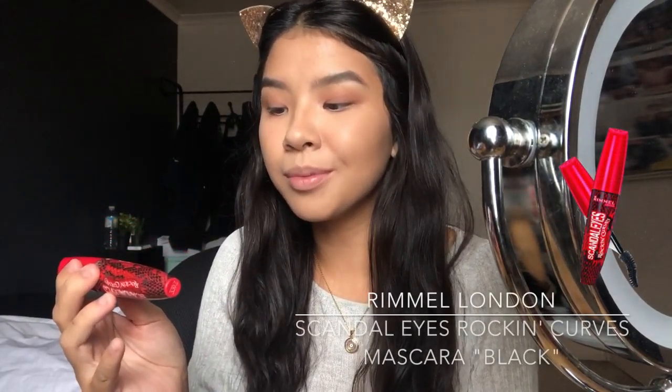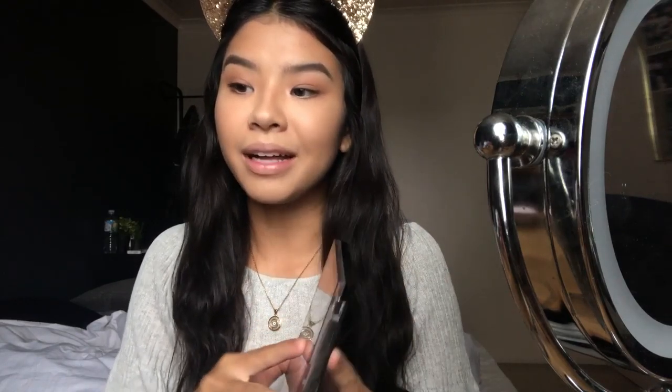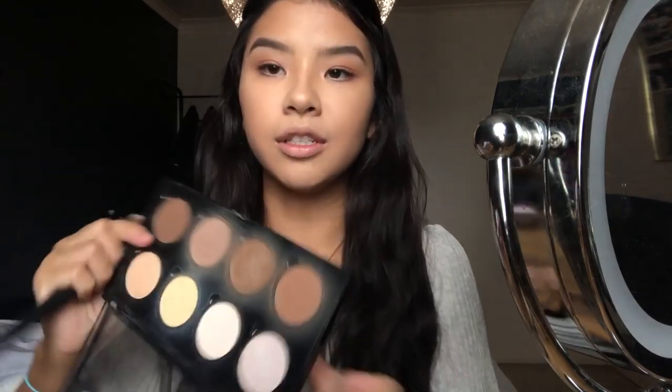I'm gonna take the Chi Chi Eye Brighten Pencil in my waterline — it just brightens up the eye a little bit. For mascara, I'm going to use the Rimmel Scandaleyes Rockin' Curves. I'll put that all over, and that is the eyes done! I have really short lashes, so any mascara will look natural on me.